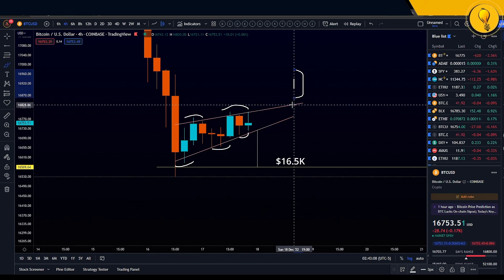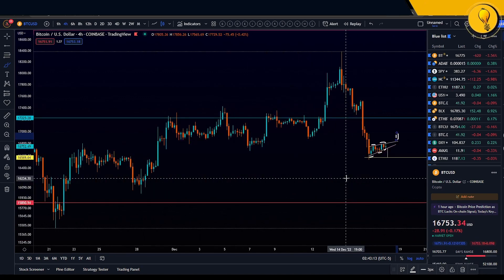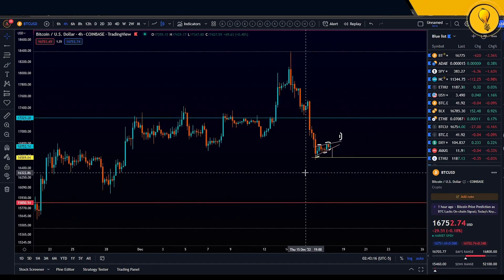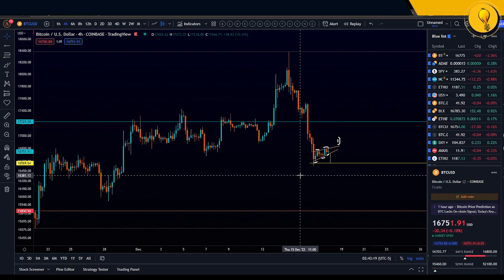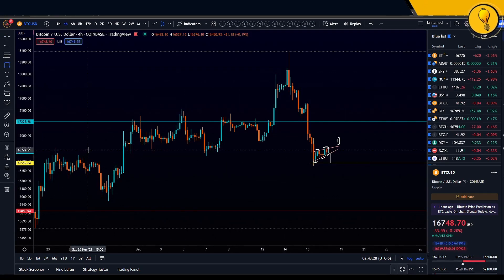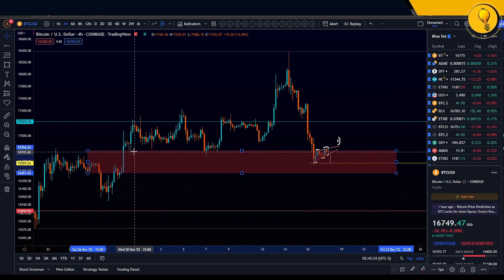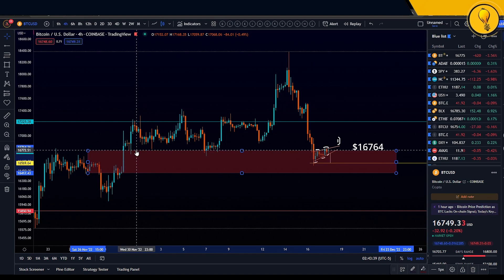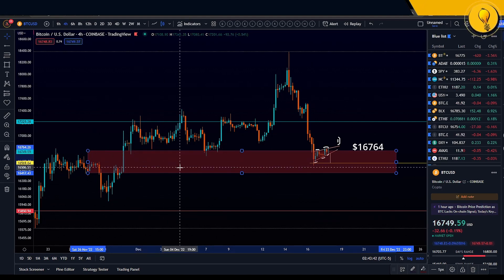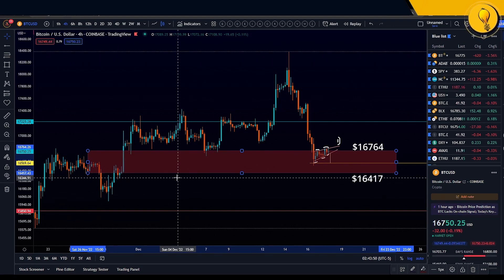Point two on the side of the bears: zooming out on the four-hour timeframe, Bitcoin actually faked us out — it broke out of an order block and then broke back into the order block. This is the four-hour order block we're looking at. This order block comes in at around $16,764 — that is the overhead resistance. And the underneath support comes in at around $16,417.